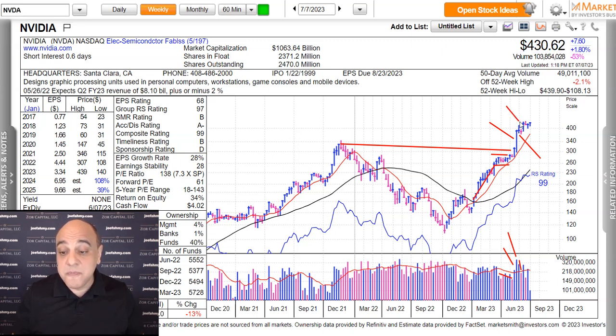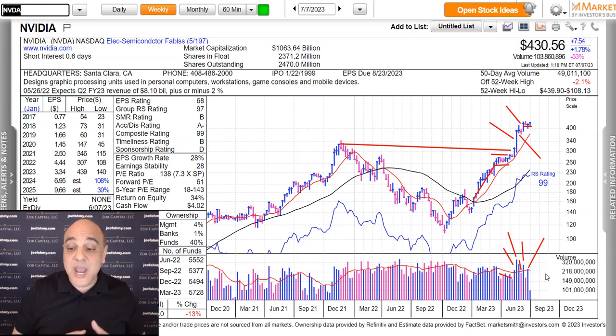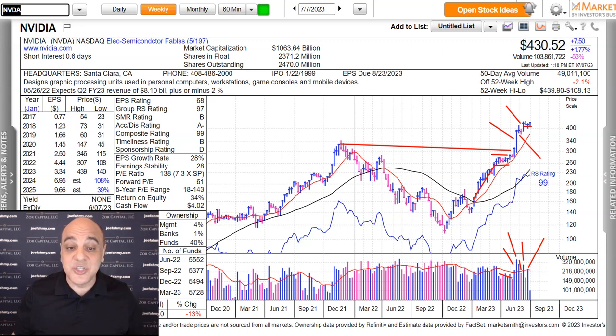Then the week of June 16th, it had another accumulation week. And since then, it's been going sideways with continued tight price action. Last week, it was down and surged and closed at the high end of its range on some strong volume, continuing to show institutional accumulation.